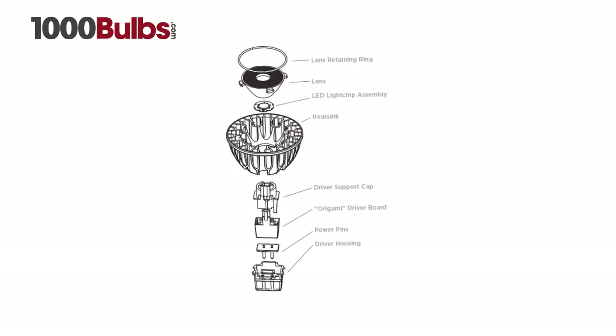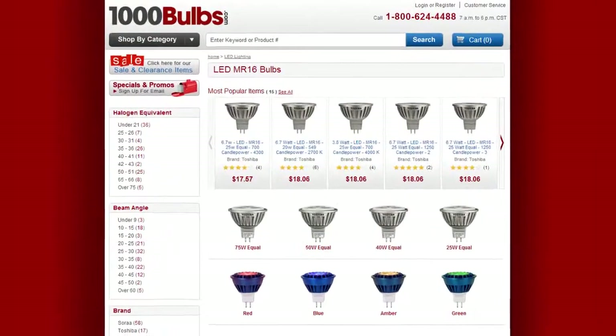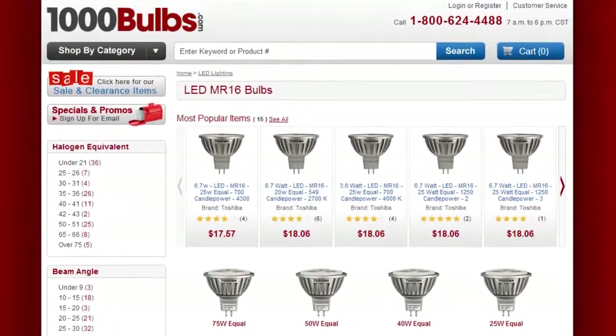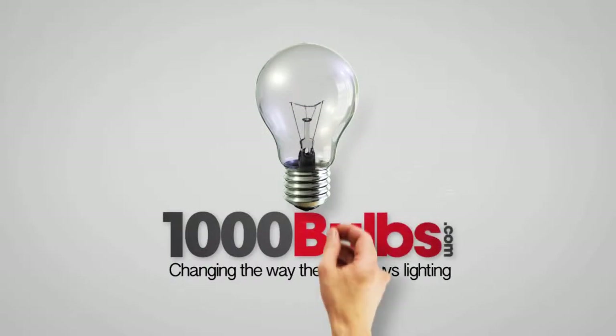Soraa has a world record performance, and you can get your Soraa LED MR16s now on 1000Bulbs.com — changing the way the world buys lighting.